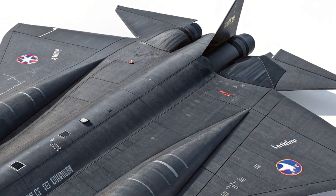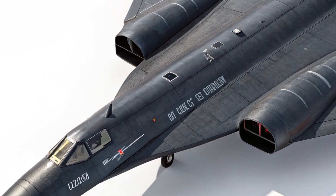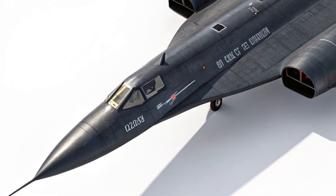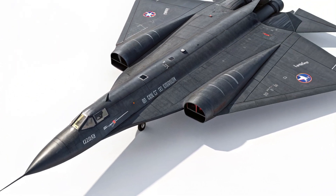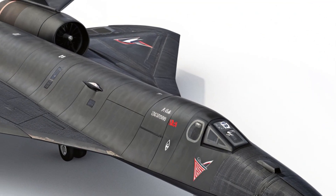The controls themselves are a mix of traditional and modern. The stick and throttle setup remains, giving pilots that classic fighter jet feel, but with added ergonomic adjustments for comfort and improved response at extreme speeds.